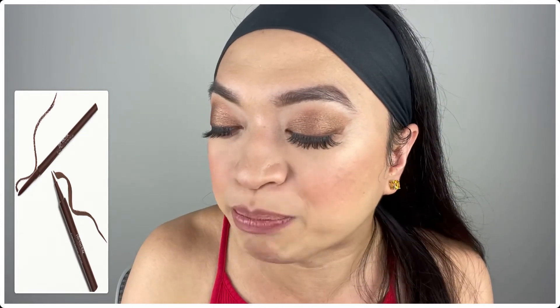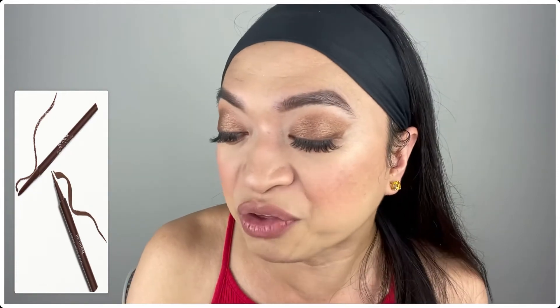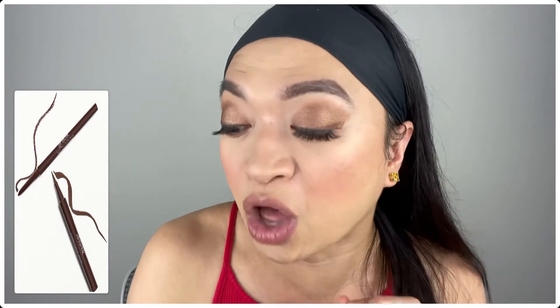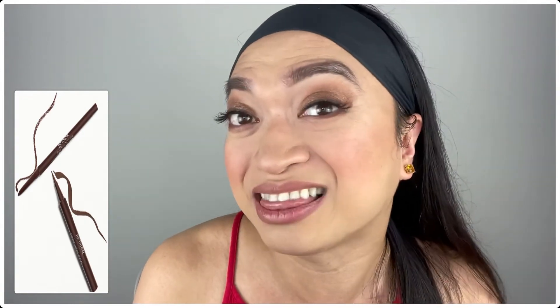And the creamy gel pencil creates soft, smudgy looks to define your lash line and waterline. The fact that you can actually use this on the waterline is amazing! Both eyeliners are made with long-lasting brown pigments. Lately I've been into brown eyeliners, so if I get this, I won't mind at all!